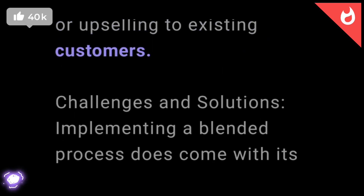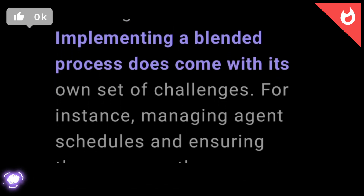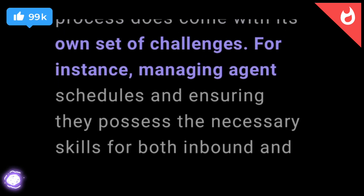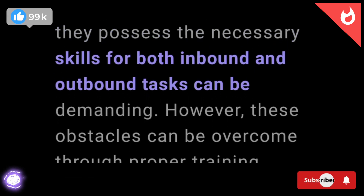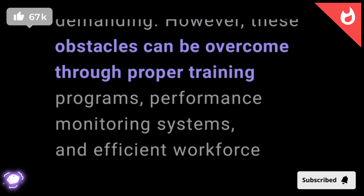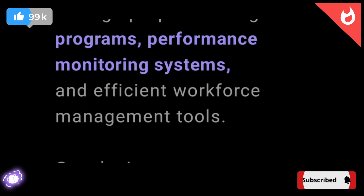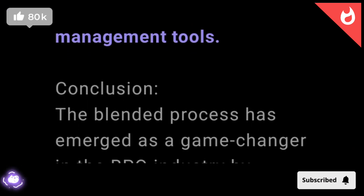Challenges and solutions. Implementing a blended process does come with its own set of challenges. For instance, managing agent schedules and ensuring they possess the necessary skills for both inbound and outbound tasks can be demanding. However, these obstacles can be overcome through proper training programs, performance monitoring systems, and efficient workforce management tools.